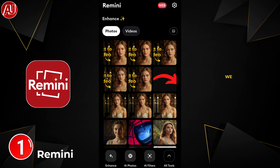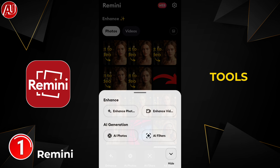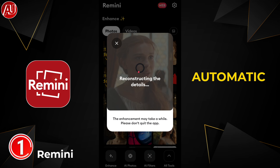We have this type of interface on the Remini app — this app we've reviewed multiple times on my channel. There are four tools available: photo enhancer, video enhancer, AI photos, and AI filters. Click on video enhancer, choose the video, everything is automatic, and the video downloads into your gallery.